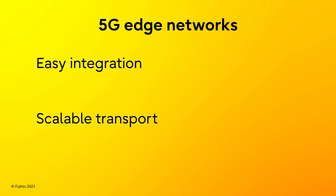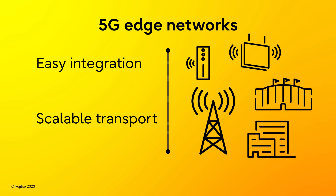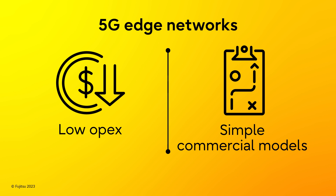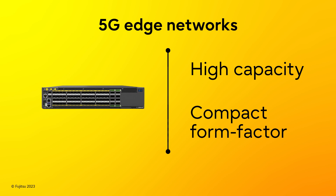5G edge networks must integrate easily into the RAN and provide scalable transport for a variety of cell sites, ranging from small and pico cells to macro cells in the outside plant and in-building or venue locations. The best solution will support low OPEX and simple commercial models without complex fees or confusing activation procedures for subscribers. 5G edge networking equipment must provide high capacity in a compact form factor for sites with limited available footprint, ensuring maximum utilization of valuable real estate.